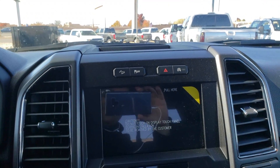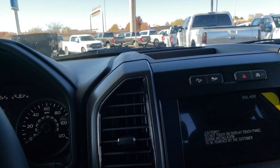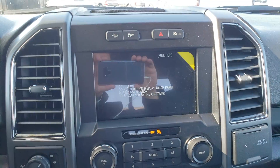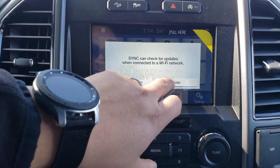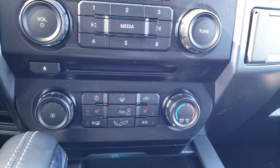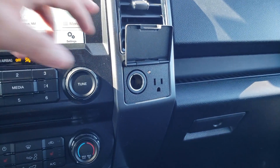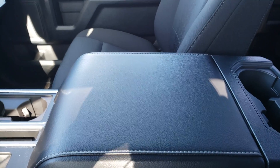It does have SYNC 3 — let me get that started up real quick. That beautiful SYNC 3 with navigation, heated seats, and you've got the 110 plug so you can actually charge a laptop, plus a full center console and power sliding rear window.